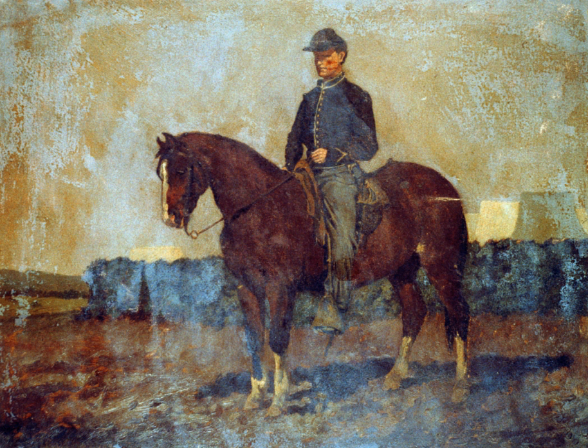Cavalry in the American Civil War was a branch of Army service in a process of transition for the Union. It suffered from emerging technology threats, difficult logistics, and sometimes misguided or inept commanders. Nevertheless, it played important roles in many Civil War campaigns and earned its place alongside the infantry and artillery combat arms.